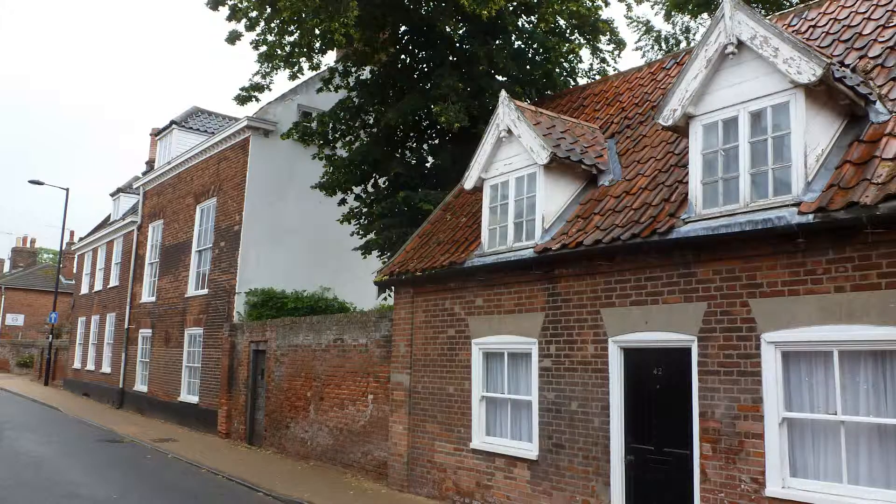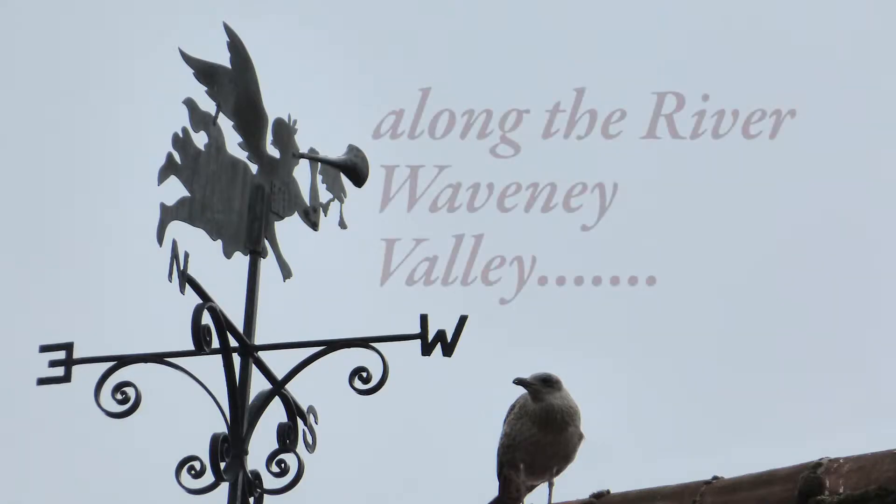There's something for everybody I think, and the walking is quite easy — you can walk a long way or you can walk a short way.